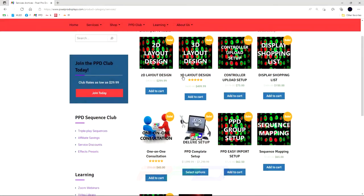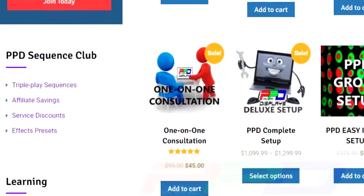Finally, when the going gets tough and you need to really reach out to somebody to help you get through your challenges within the lighting hobby, every time that you need a Zoom conference or a call, we can set that up with you and you get 50% off of that price. With the PPD Sequence Club, our members always save more money and receive the priority treatment. Check out these other videos and learn more about the PPD Sequence Club. Thanks for watching.